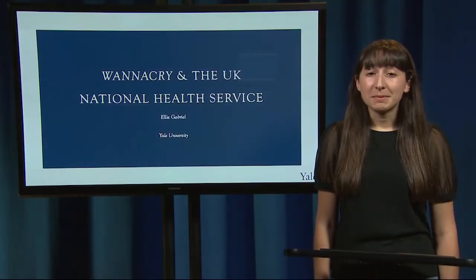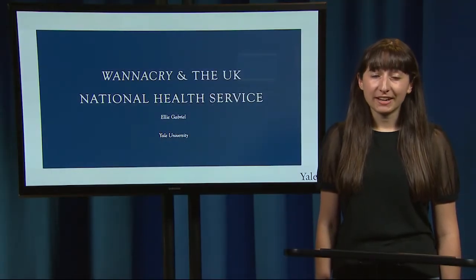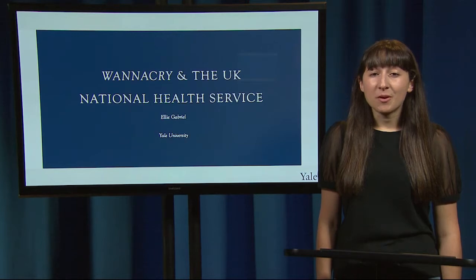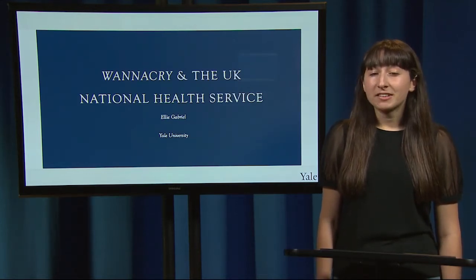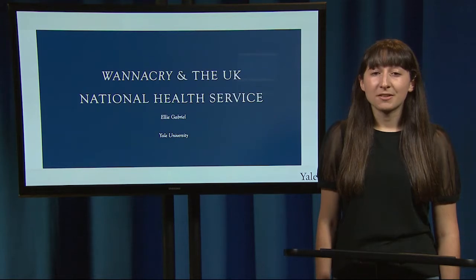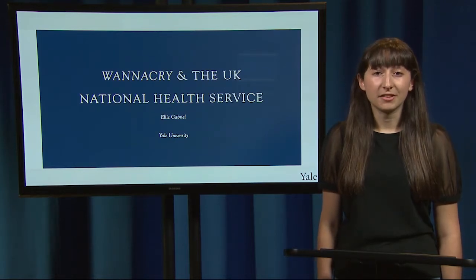Hi, I'm Ellie Gabriel and I'm a senior at Yale studying biomedical engineering. Today I'm here to tell you about the WannaCry ransomware attack that occurred in May 2017, which in only a few hours had far-reaching effects across the globe. Today we're going to focus on the cyber security effects of the WannaCry virus on the UK National Health Service.